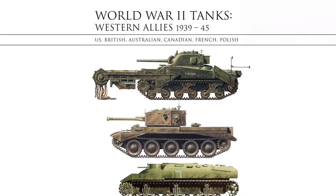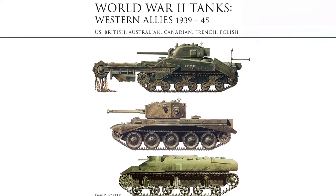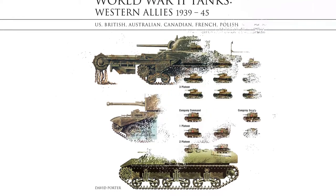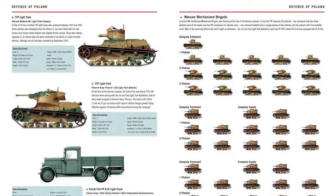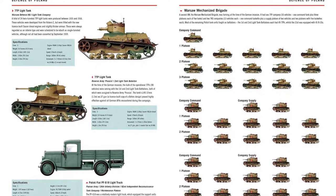Illustrated with detailed artworks of American, British, French, Polish, and other Western Allied Nations tanks and their markings, World War II Tanks: Western Allies 1939-45 offers an informative guide to the main armored fighting vehicles used by these nations during World War II.